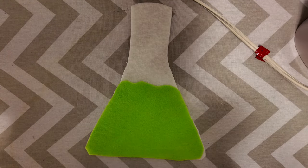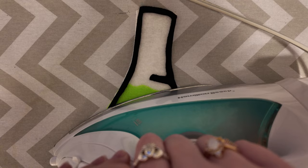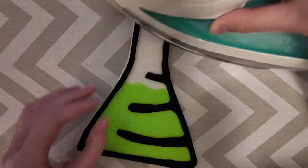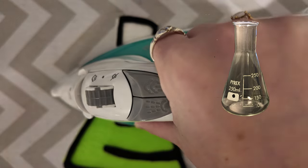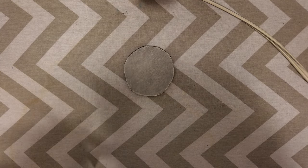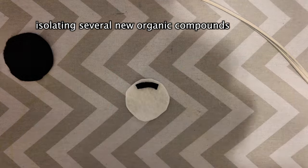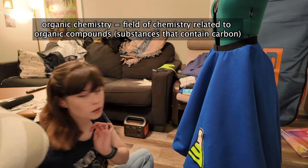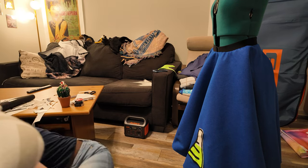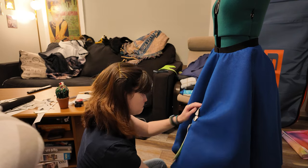I thought it'd be worth talking about the history of the Erlenmeyer flask, since it's such a common chemistry symbol but we rarely think about where it came from. The Erlenmeyer flask was invented by Emil Erlenmeyer, a German organic chemist. He came up with many important concepts in organic chemistry, including isolating several organic compounds for the first time, which greatly contributed to our understanding of the field. Organic chemistry is the chemistry of compounds containing carbon. He was also the first to suggest that double and triple bonds could form between carbon atoms.